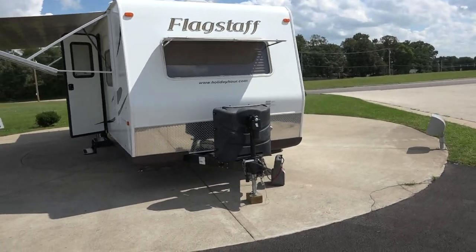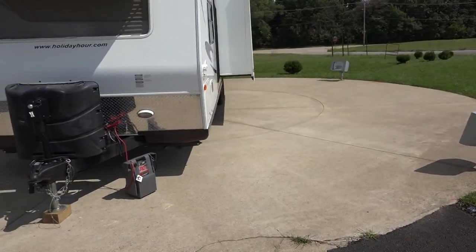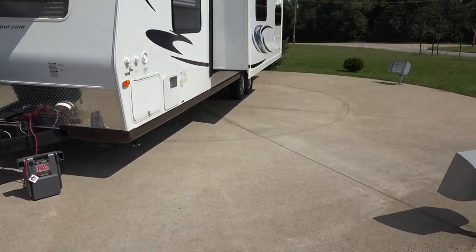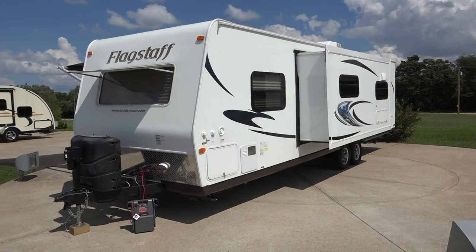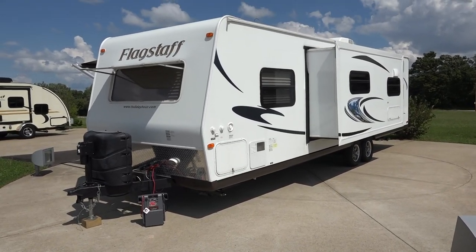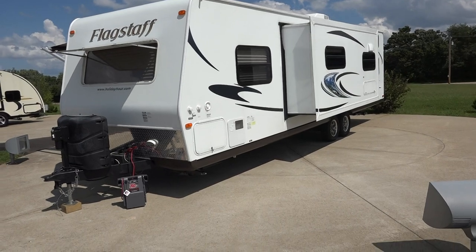Very, very nice rig — very clean rig. It's aluminum construction with laminated fiberglass. We've run it through the shop. It's in the process of going through detail, so when we go inside you'll see the vacuum and stuff, because I took it away from them so we could get some pictures and video out there for people to see it.